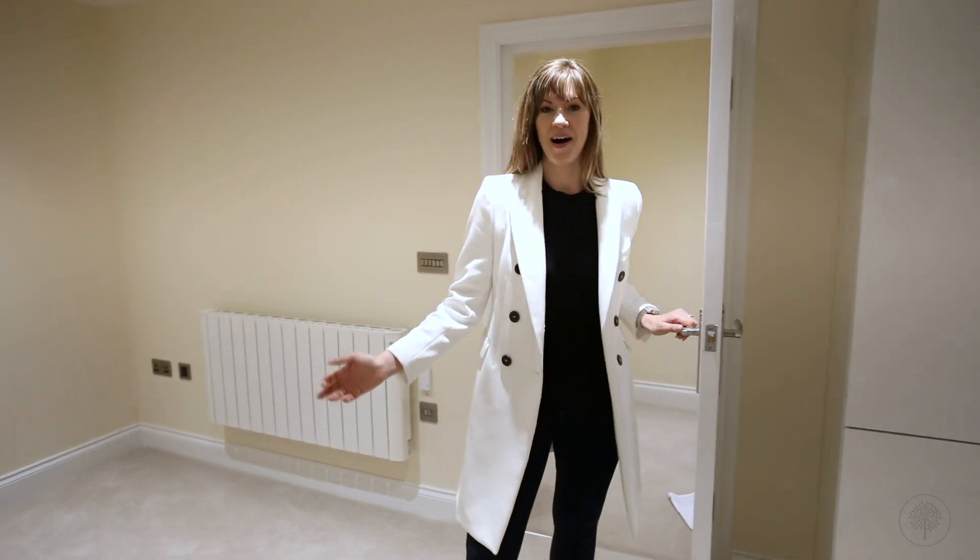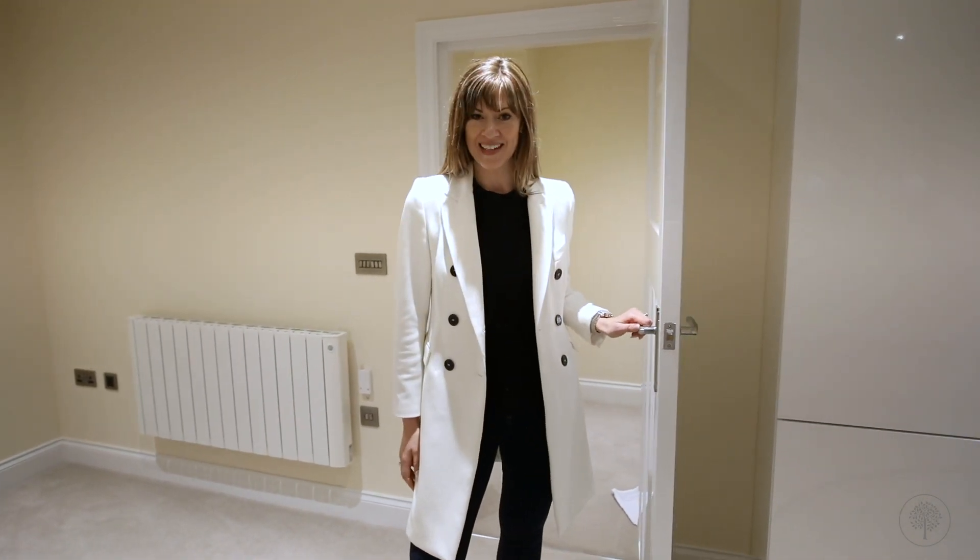Overall, this is a stunning apartment in a magnificent building. One last point to note is that Applethwaite Hall is a national park rarity in that it has no occupancy restrictions, meaning you can enjoy all this as your permanent home or as a luxury holiday retreat. So why not book an appointment to view and see it for yourself?